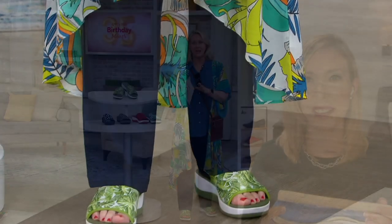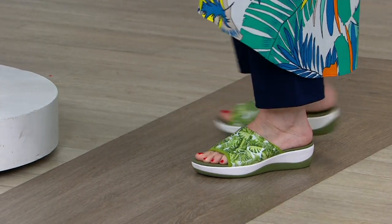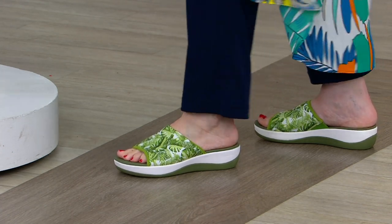We have medium and wide widths, whole and half sizes, five through 12. I want everyone to take a look at what Cloud Steppers is all about, and the comfort is incredible. You ask me, do I want a Cloud Stepper? I say yes, indeedy.